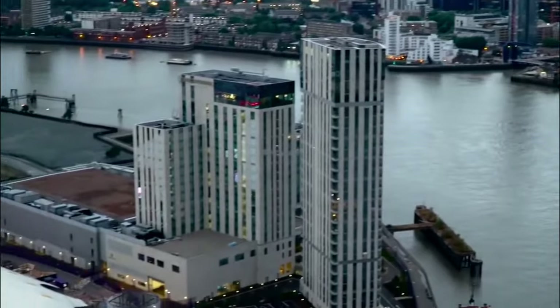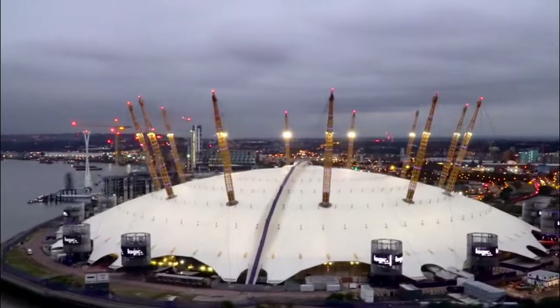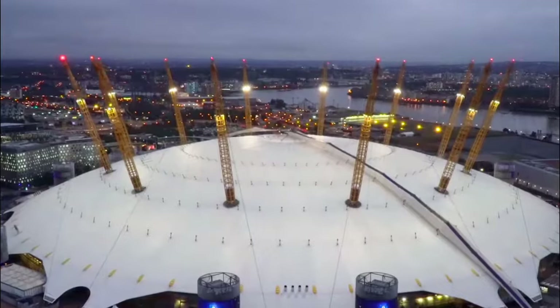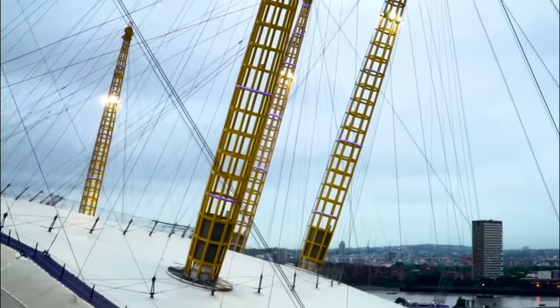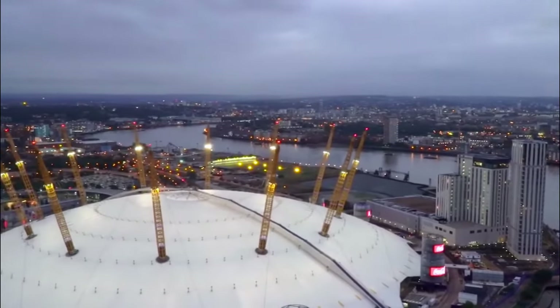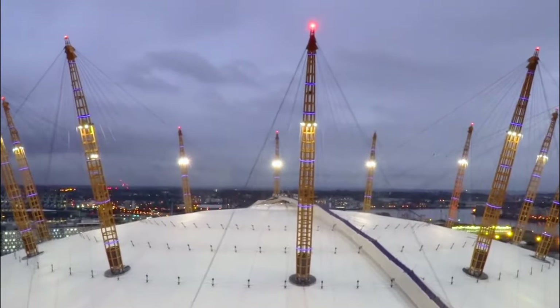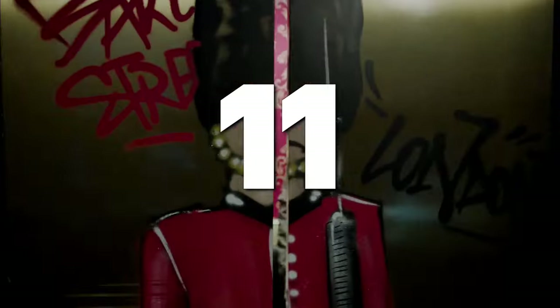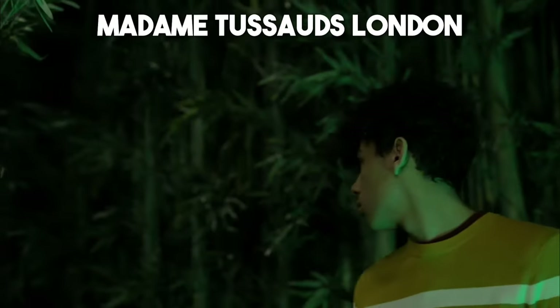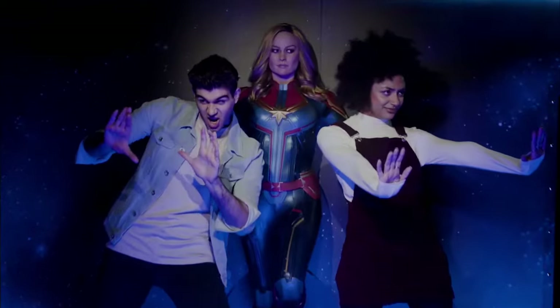Number 12: The O2. The O2, formerly known as the Millennium Dome, is a remarkable entertainment complex that offers a wide range of experiences. From attending concerts and sporting events to exploring immersive exhibitions and attractions, there's something for everyone at this cutting-edge venue. Don't miss the opportunity to climb over the iconic domed roof for breathtaking views of the city skyline.